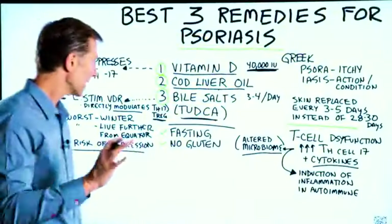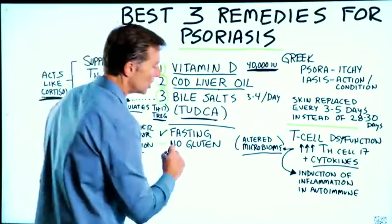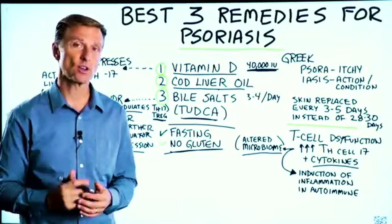The last two things I recommend are fasting — very important for all autoimmune conditions — and eliminating all gluten from the diet. Go ahead and apply this information and comment below. I want to hear your results.